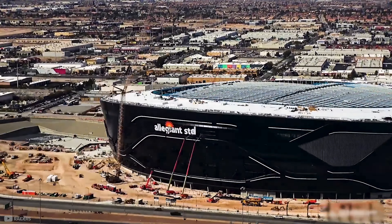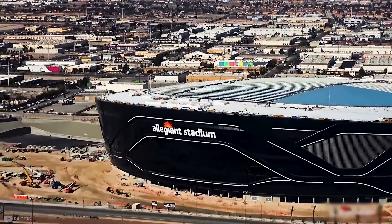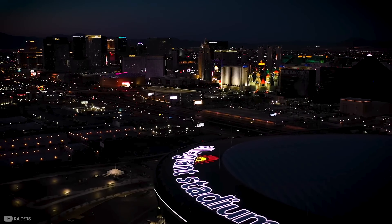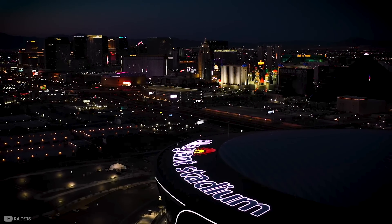The sleek, futuristic building was constructed in less than three years for just under $2 billion, making it the second most expensive stadium in the world.